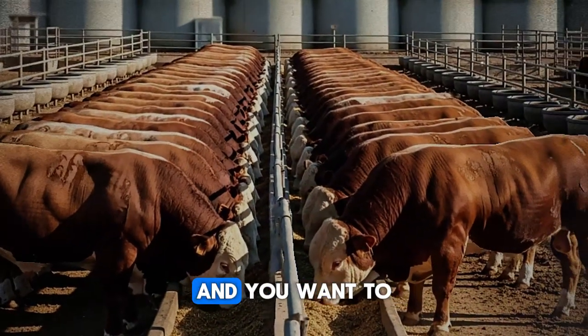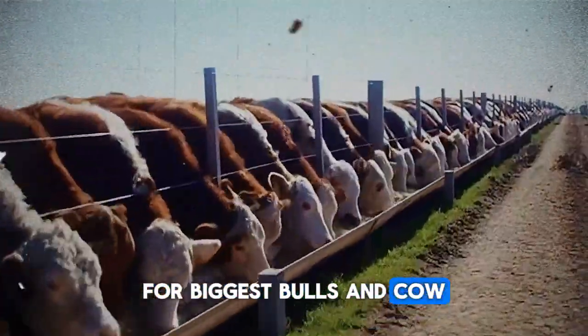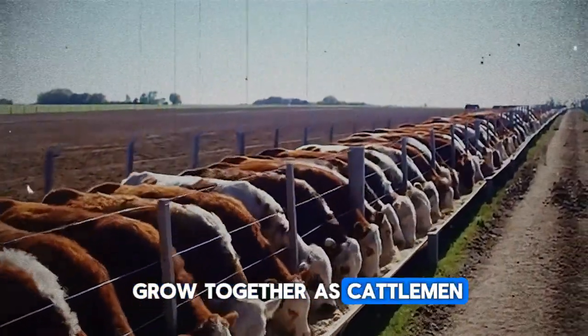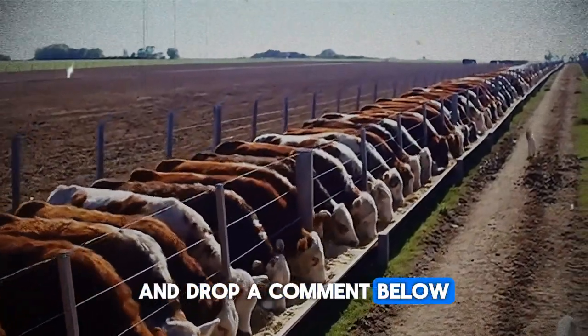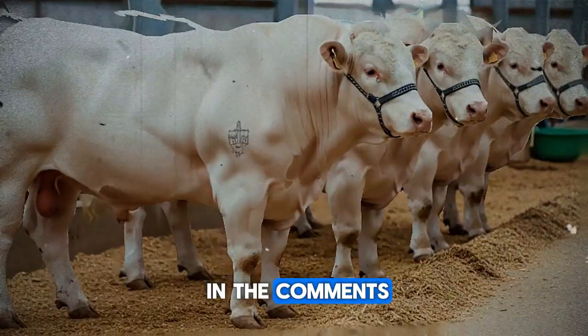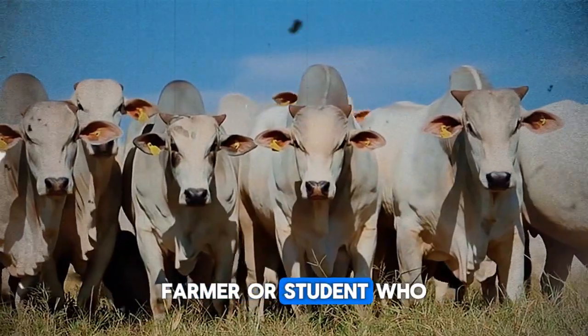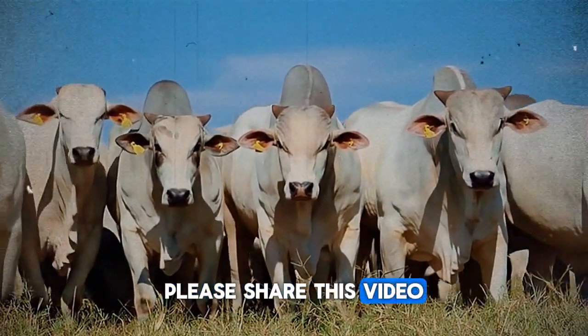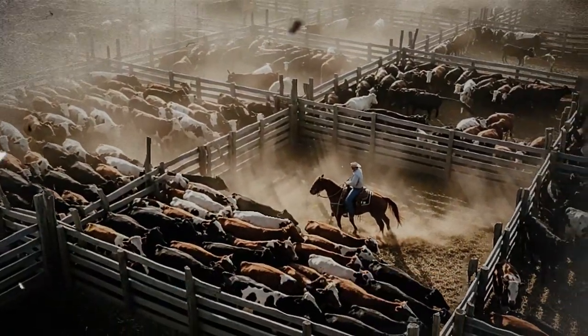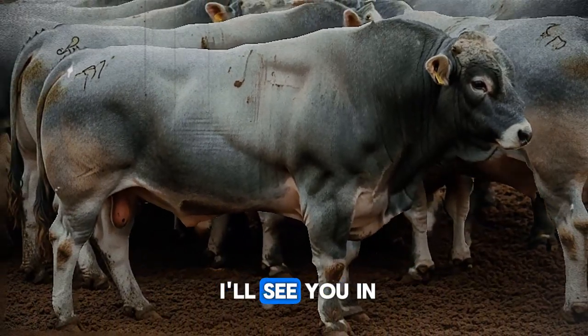If you found this information valuable and you want to be part of a community dedicated to smarter, more responsible ranching, hit that subscribe button for Biggest Bulls and Cow. We are here to grow together as cattlemen and women. Drop a comment below—have you tried using shade structures? What were your results? Or maybe you have a question about setting one up. Let's share our knowledge in the comments; that's how we all get better. And if you know another rancher, farmer, or student who could benefit from this, please share this video. We all grow when we help each other succeed. Thanks for watching, and I'll see you in the next one.